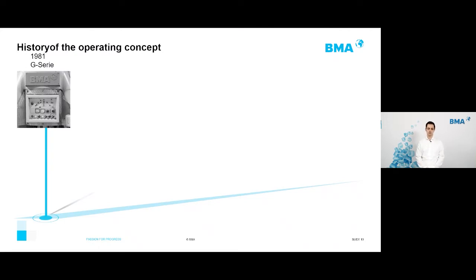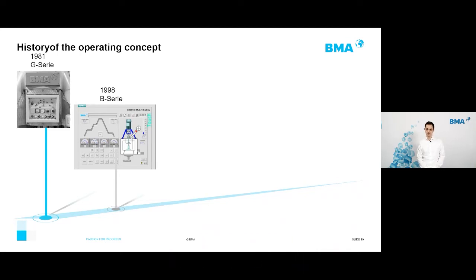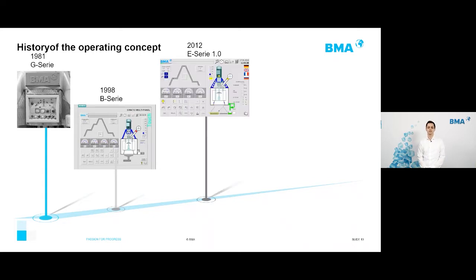Looking at the history of centrifuge HMI: in 1981, BMA had its first concept for the G-series centrifuges — fully analogue hardware with indicator lights and buttons. Fifteen years later, HMIs were developed for the B-series. Then in 2012, with the first E-series, the B-series concept was carried forward as a base.